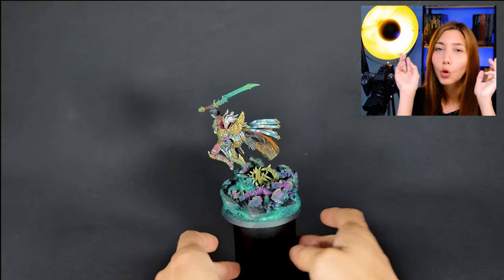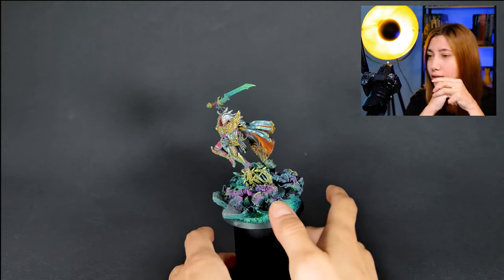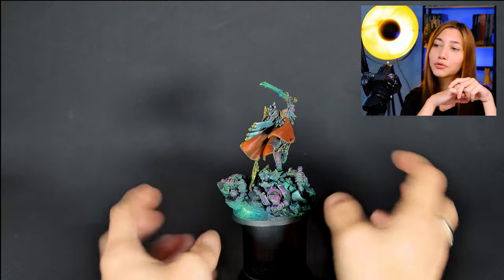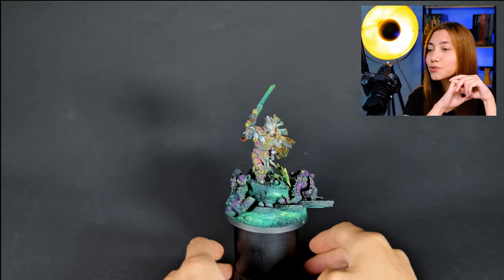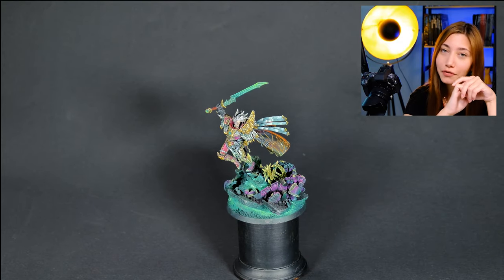Drop me a favorite Fulgrim quote in the comment section. Here's one I have: 'For the only true happiness is to learn, to advance, and to improve. None of this could happen without rejecting error, ignorance, and imperfection. We must pass through the darkness to reach the light.' — Primarch Fulgrim, Attainment of Perfection. I'd love to hear yours. Don't forget to smash the like button and let us know in the comments what you think. See you in the next one, bye!